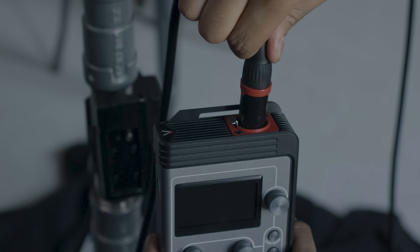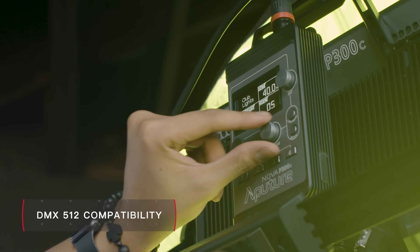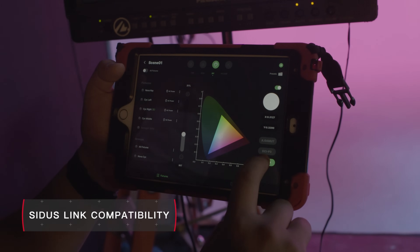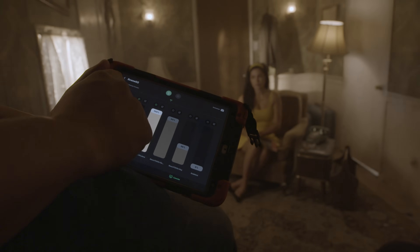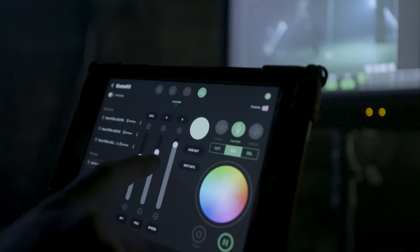Like other Aputure lights, the control box features built-in 5-pin DMX, easy onboard controls, and built-in Sidus Mesh technology for wireless app control. With the Sidus Link app, no additional hardware is needed, and filmmakers can control every lighting parameter from brightness to color to even customizable effects.